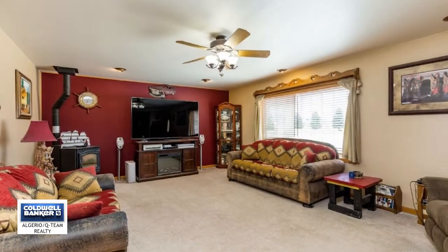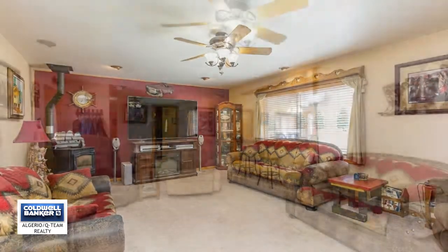This property is a must see to appreciate all it has to offer. Call Casey for your tour today.